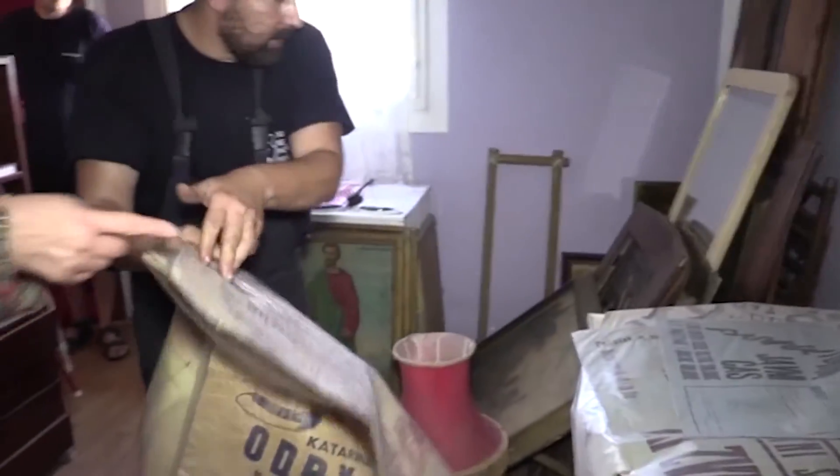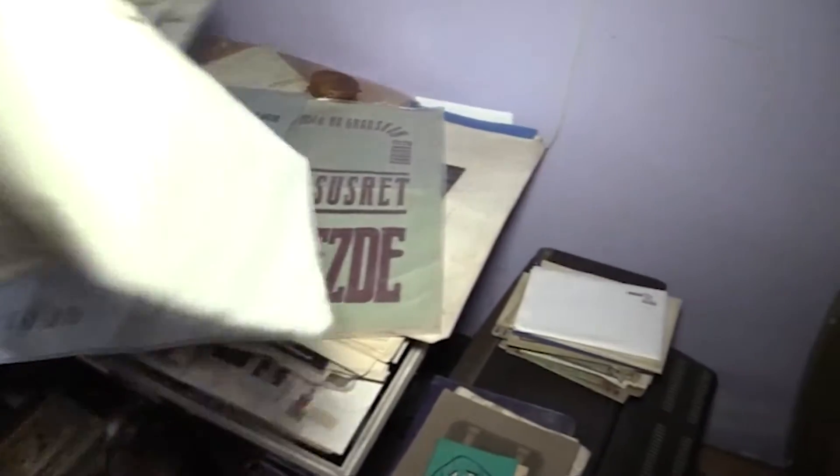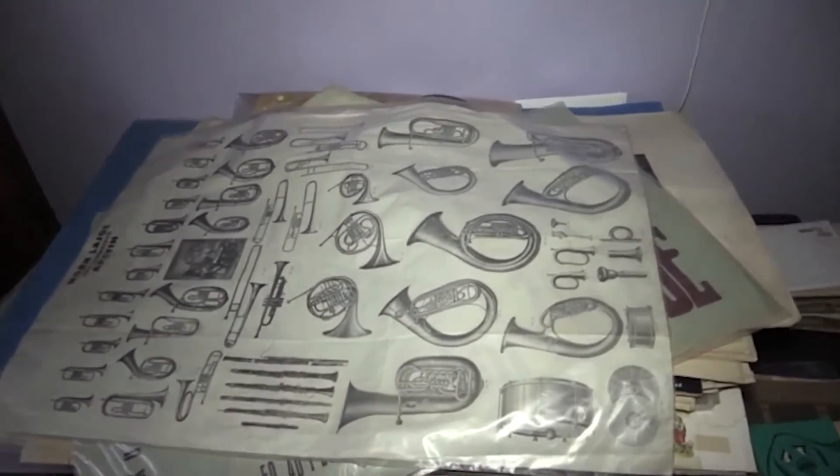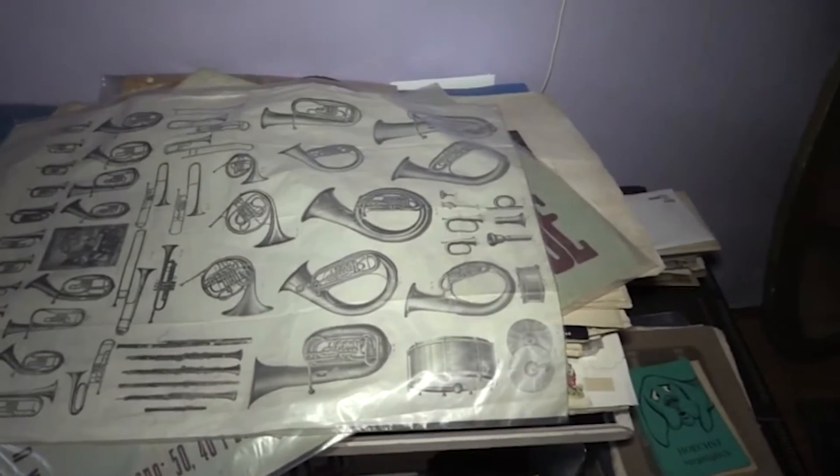Ovo je plakat fabrike muzičkih instrumenata koja je nekada bila u Apatinu. Veliki plakat. U Apatinu je postojalo nekoliko fabrika muzičkih instrumenata. Planirate da ih složite ovde — muzičke instrumente?